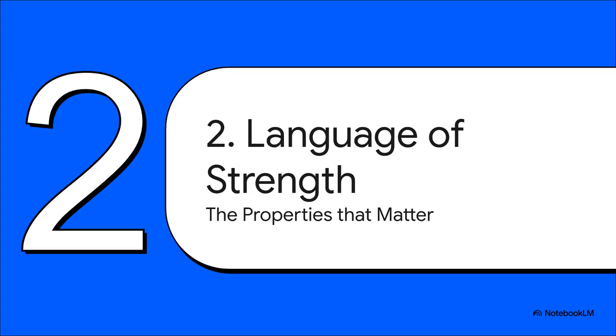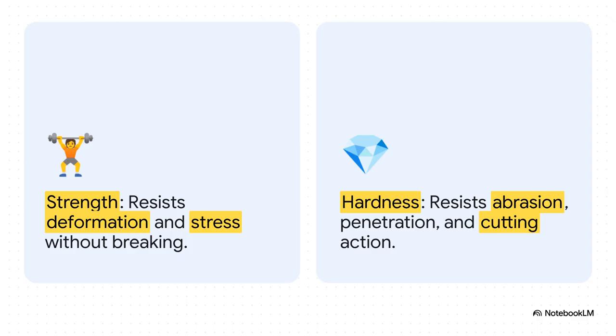Section two: the language of strength. Now that we can identify a metal, we need a vocabulary to describe what it can actually do. These are the terms engineers live and breathe by — the properties that define how a material behaves under stress. The two big ones, the most important ones, are strength and hardness. Strength is the metal's ability to resist the insane forces of flight without snapping in half. Hardness, on the other hand, is all about resisting surface damage — things like scratches, dings, and general wear and tear. Simply put: strength is about not breaking, while hardness is about not scuffing.